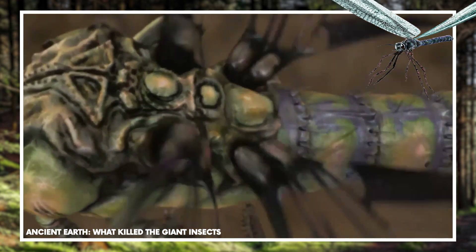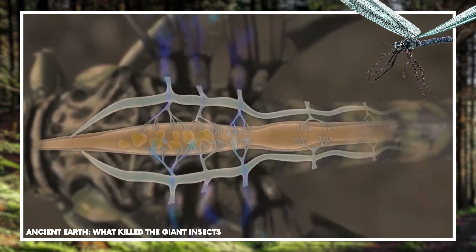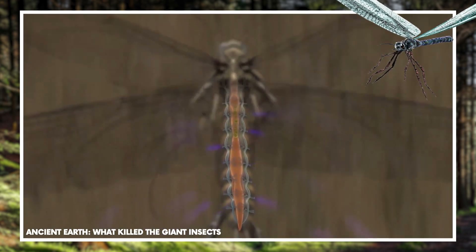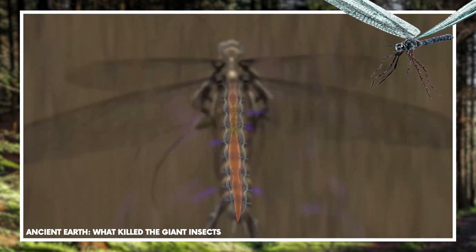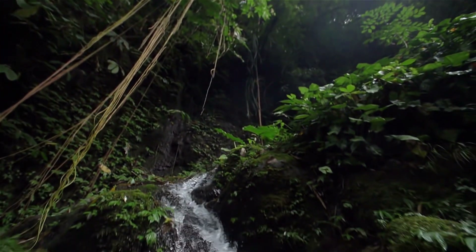It's been suggested that Meganeura was only able to fly around the Earth because the atmosphere in the Carboniferous period contained a much greater concentration of oxygen than the current 20%, somewhere in the region of 35% oxygen.